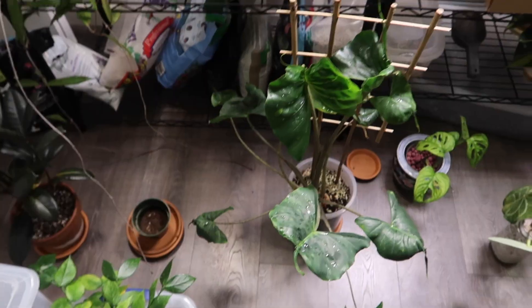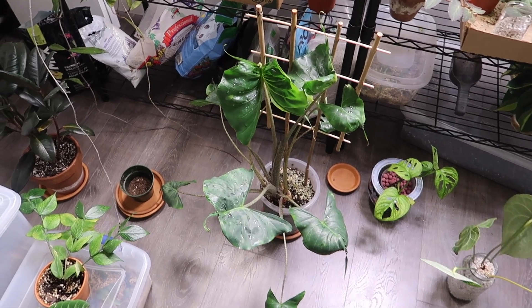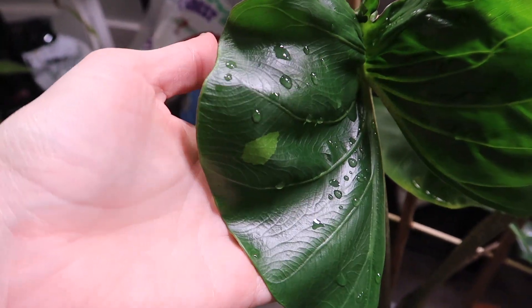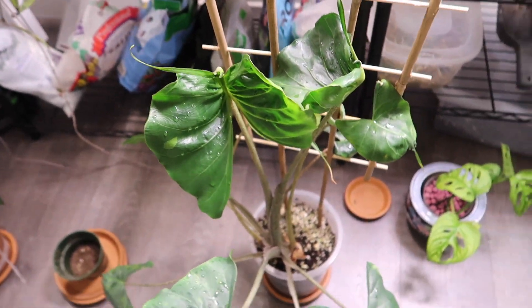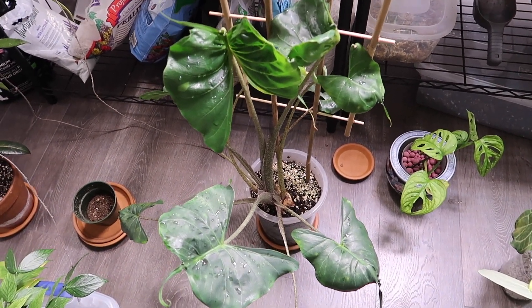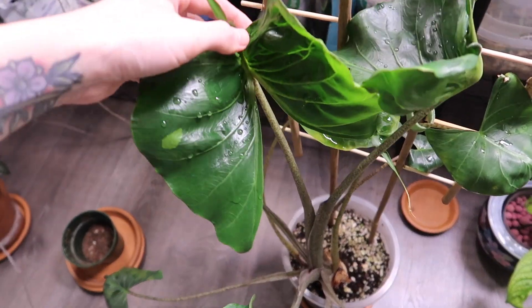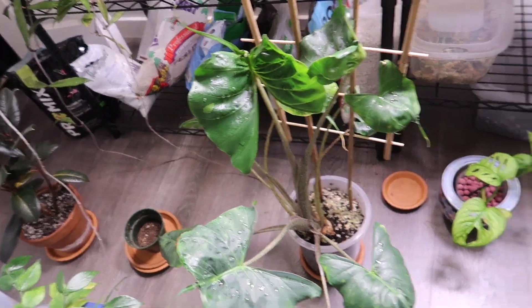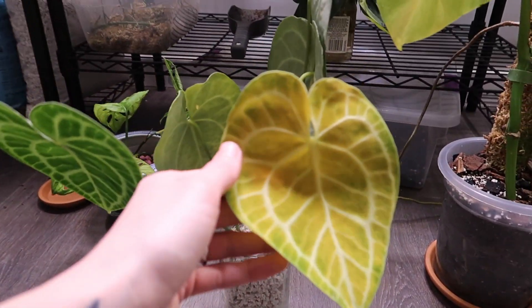My alocasia stingray is so beautiful — it actually has ten leaves right now, which is the most I've ever seen it have. The most recent one has this little spot of sport variegation — it's like a lighter green spot, so pretty. I actually filmed a whole care video on this one recently, so go check that out. Ever since I started caring for it properly it's been giving me these big beautiful leaves.